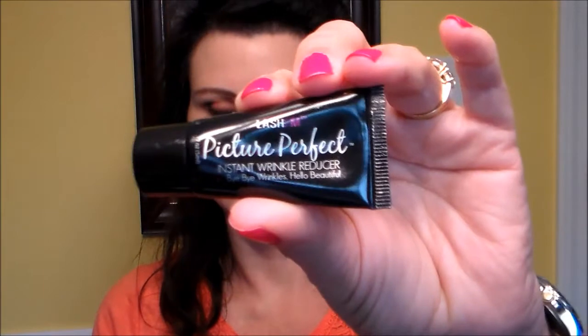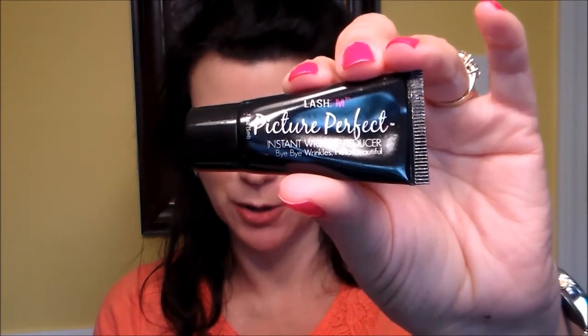The next thing — hold on just a moment. Okay, that short pause was because my husband got home from work. The next thing in the box is this, and it says Lash Them Picture Perfect, retail value $3.95.